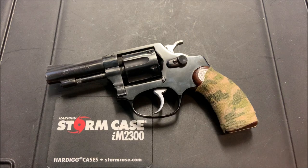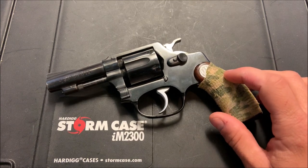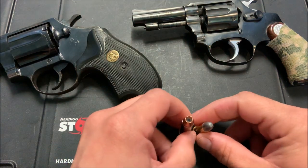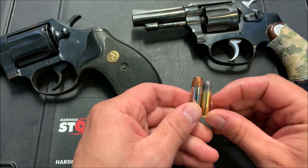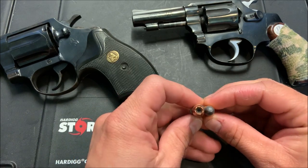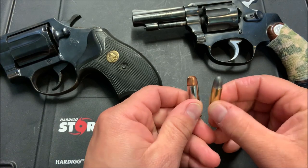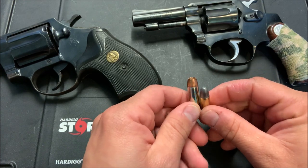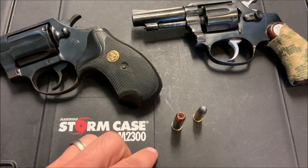So, why would you want a .32 Smith & Wesson Long cartridge? To start off, I wanted to pair it up against a .38 Special cartridge. You can see the diameter difference, the length difference, and the overall case dimension difference. You can see that this is a slightly less powerful round than the .38 Special, and that is something to consider — and the first reason why you would want a .32 Smith & Wesson revolver.